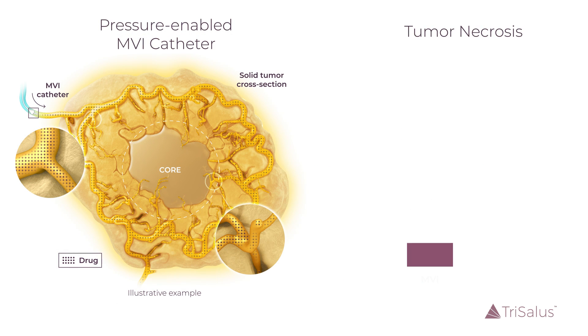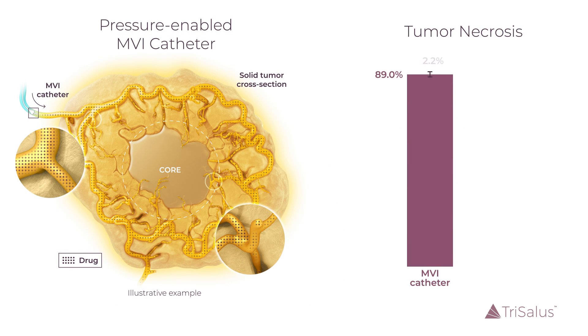MVI-treated explants showed 89.0% tumor necrosis with reduced variability, compared to 56.1% for end-hole treatment.